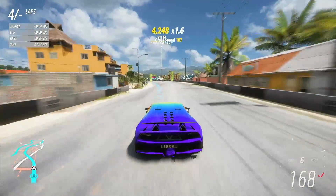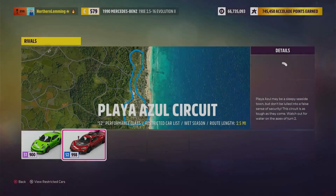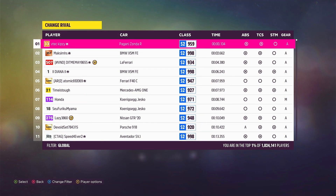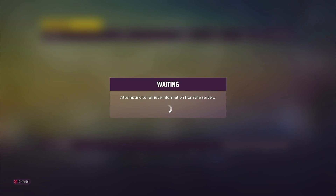OK, I think that will do. Right, let's see. Yes, top 1%, 13,000 — so quite a bit better than I was aiming for.